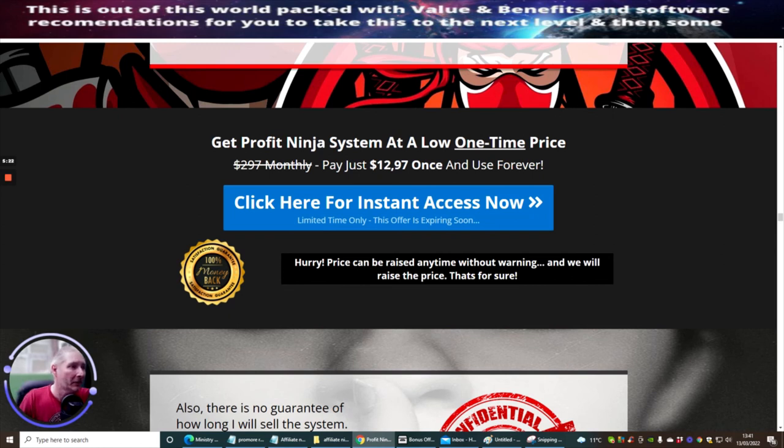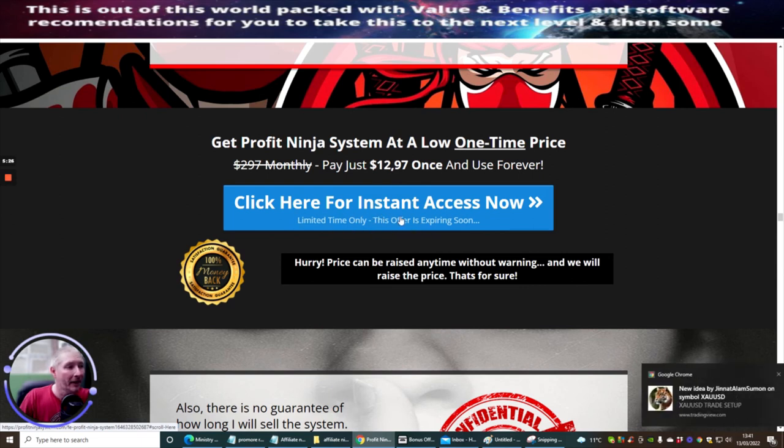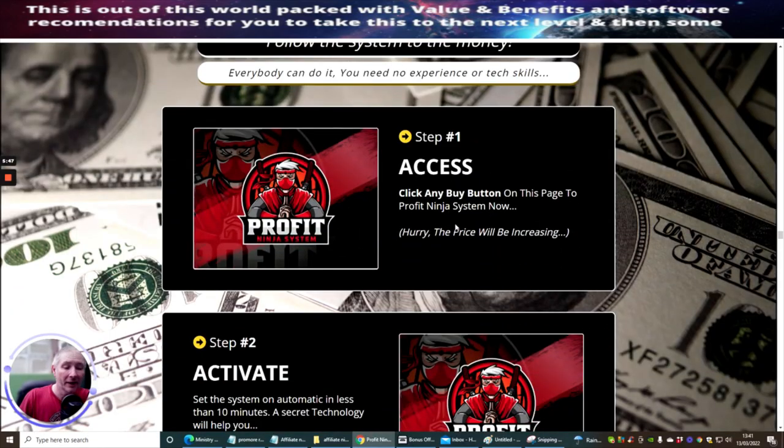If you're interested, get the Profit Ninja system at a low one-time price. Click the button below — it'll take you to the purchase area inside Warrior Plus. Directly below your purchase area will be your bonuses. Start using these bonuses right now, which will really help you with this system. I wish you all the very best. It's $12.97, the Profit Ninja system — an affiliate marketing toolbox with everything you need. It's also going to show you how to promote high-end products to make money online. Cheers, guys.